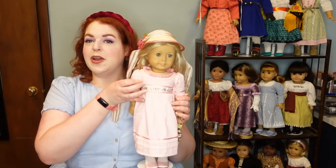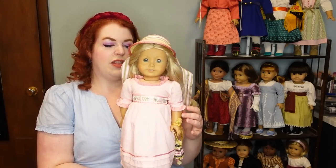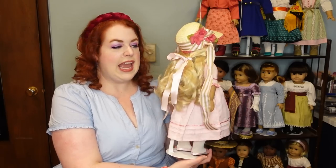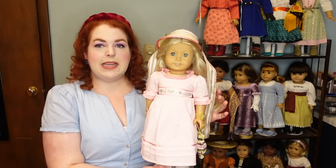Caroline has your traditional Western fashion — she lives on the shores of Lake Ontario — whereas Josefina lives in what is now New Mexico, but was at the time actually just part of Mexico. Since Caroline comes a little earlier, we're going to start with her and her meet outfit. This is the Caroline Abbott doll with her lovely long blonde curly hair and very blue eyes.